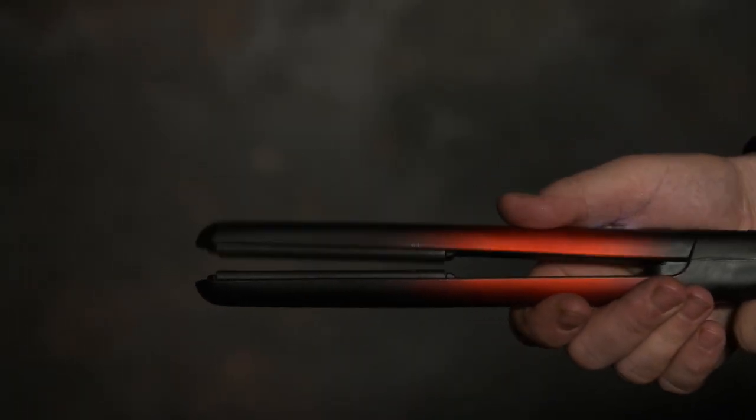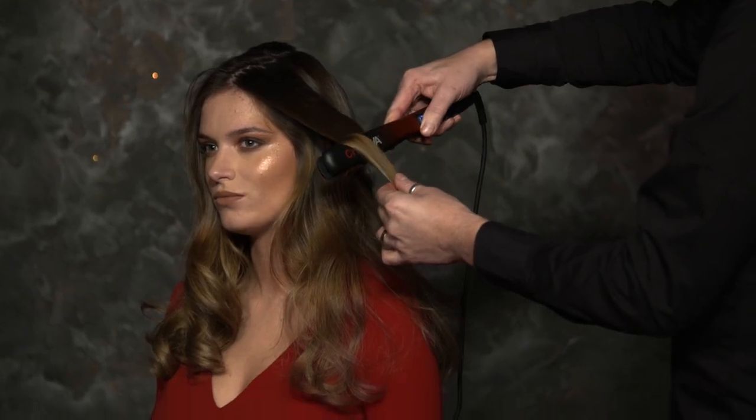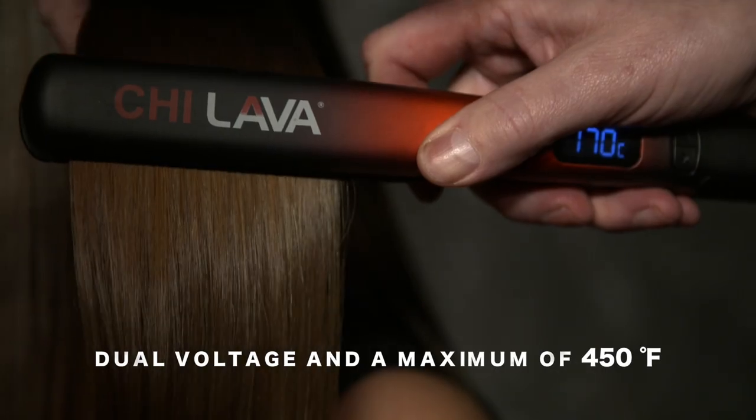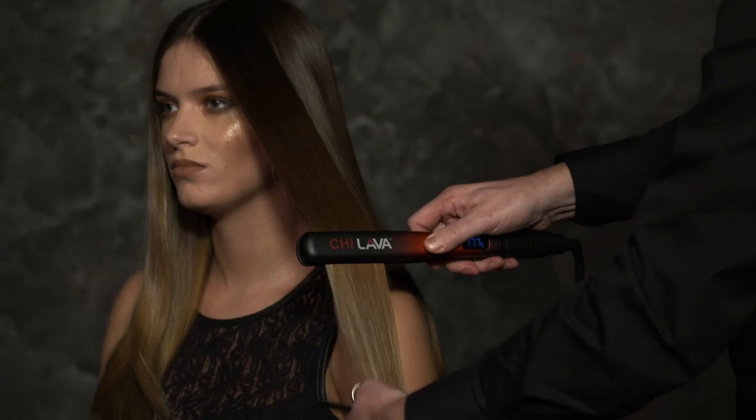The innovative combination of ceramic and lava emits a higher level of ions, creating an incredibly smooth styling surface for an effortless glide on all hair types.